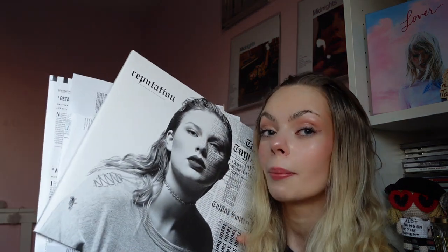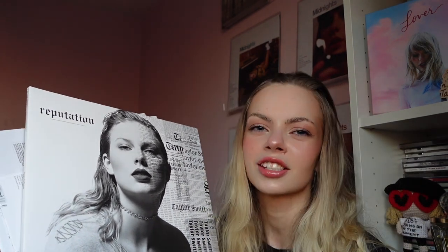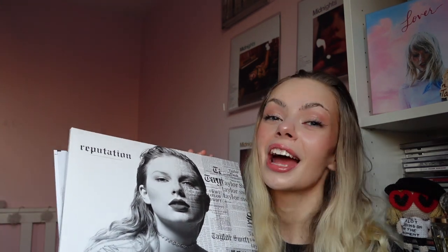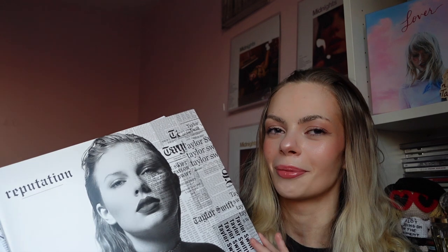Thank you so much for watching this video — it means the absolute world to me. If you want to check out my other Taylor Swift videos, I've done all sorts, including my Midnights unboxing where I bought all the variants. If you're new here please like and subscribe, and if you're returning, thank you so much for coming back. I can't express how much it actually means that people watch my videos. Thank you and have a great day!